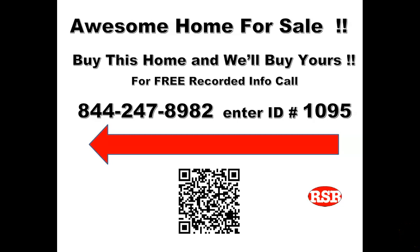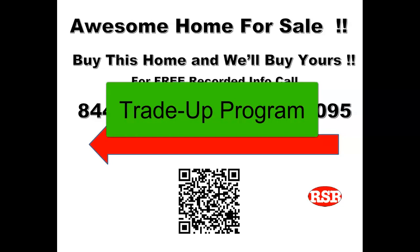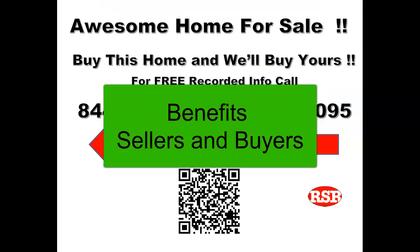If you're watching this video, then you've seen a directional sign which is taking you to a home that we've selected for a unique program we call our trade-up program. This is a program that benefits both the seller and the buyer, and we have about a dozen or so in the area.